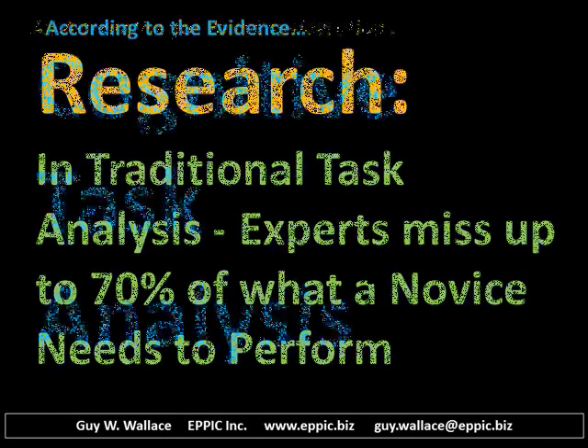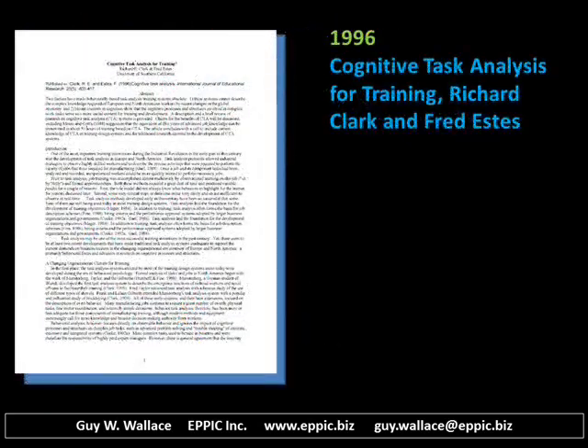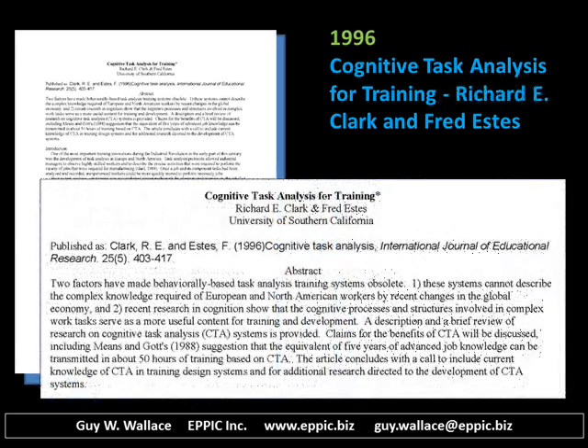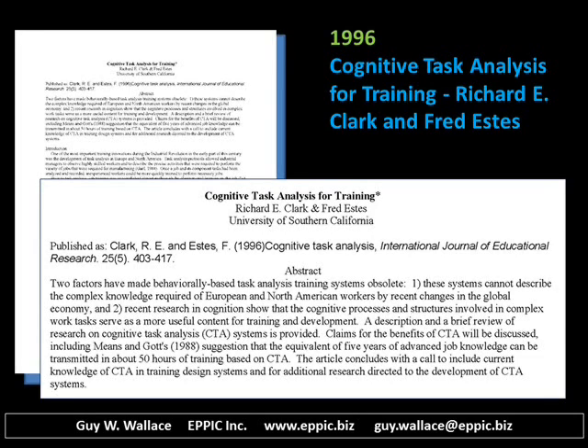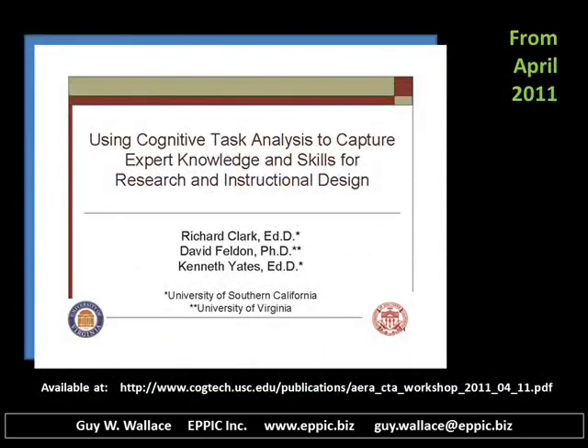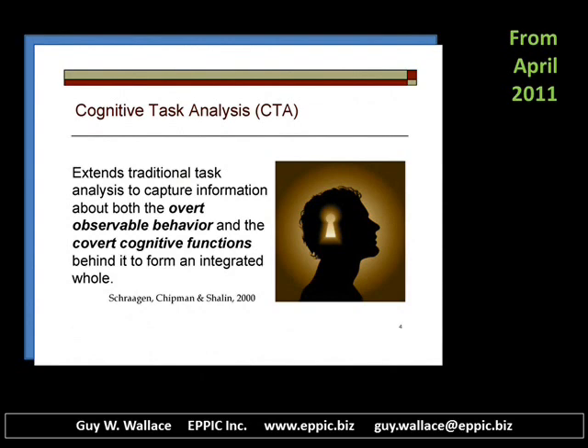An alternative to your analysis approach might be cognitive task analysis. Cognitive task analysis has been explored by Dr. Richard E. Clark at the University of Southern California and the Center for Cognitive Technologies. I would recommend that you investigate their research findings for adapting to your situation. They use cognitive task analysis to capture expert knowledge and skills for research and for instructional design. Cognitive task analysis extends traditional task analysis and captures information about both the overt observable behaviors and the covert cognitive behaviors to form an integrated whole — a complete picture of what a novice needs in order to perform.